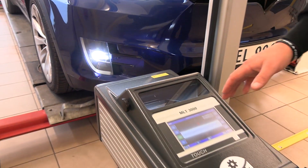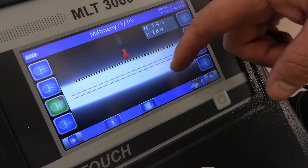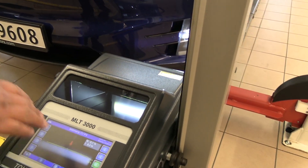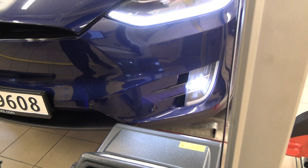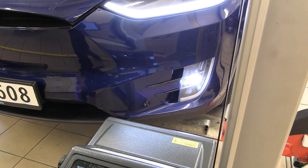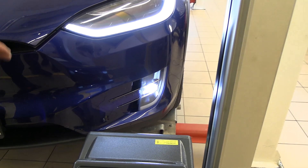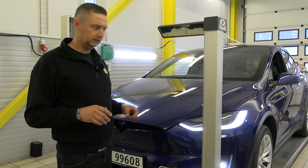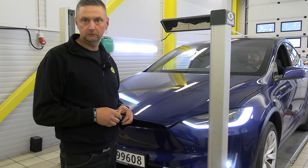Now we're checking the fog lights in the front. The computer tells us it's a little bit too high — the yellow line should be between the two blue lines or a little lower. Both left and right fog lights are a little too high, so the lights have to be adjusted slightly. Nothing is wrong with the lights themselves — the lamps are not damaged — but they need adjustment. This is normal; the car changes when you drive over time, so adjustments are needed.